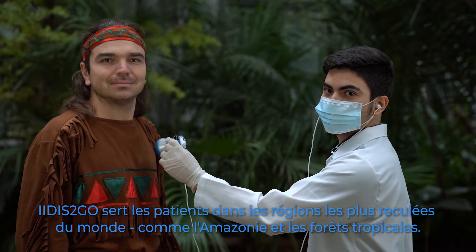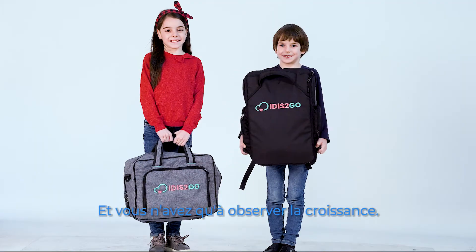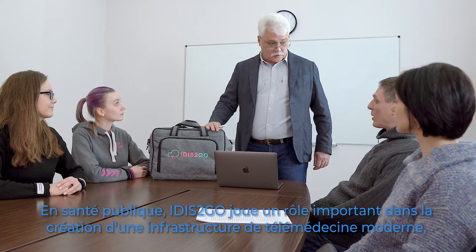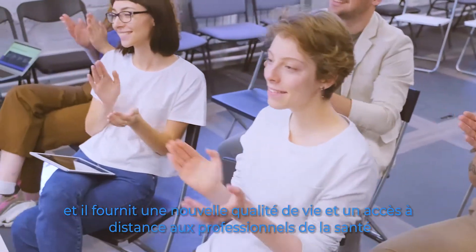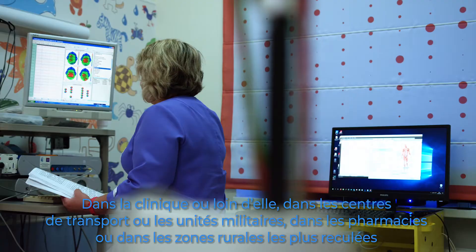IDIS2GO serves patients in the most remote areas of the world, like Amazonia and the rainforests, helping to monitor life and health even at its very beginning and continuing to care during growth. In public health, IDIS2GO plays an important role in the creation of modern telemedicine infrastructure, new quality of life, and remote access to medical professionals. All data is secured according to GDPR and data protection protocols.